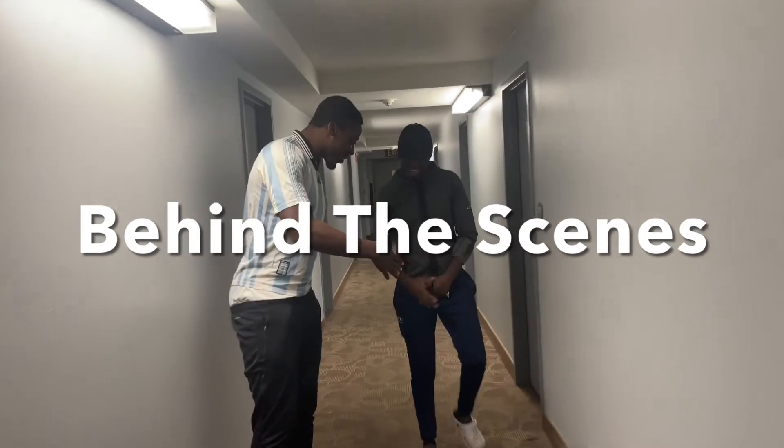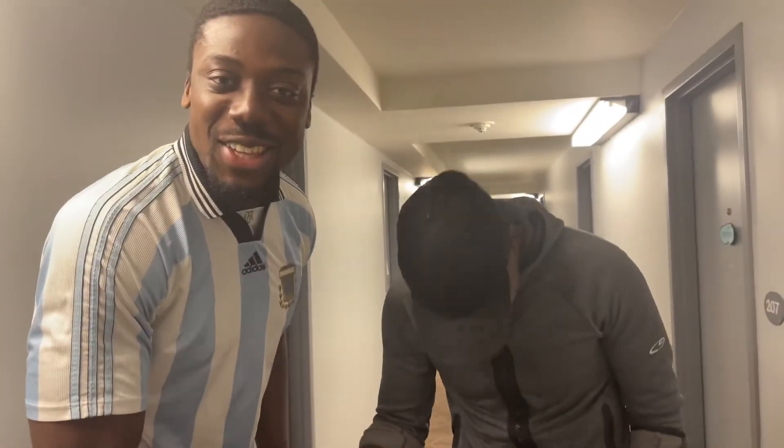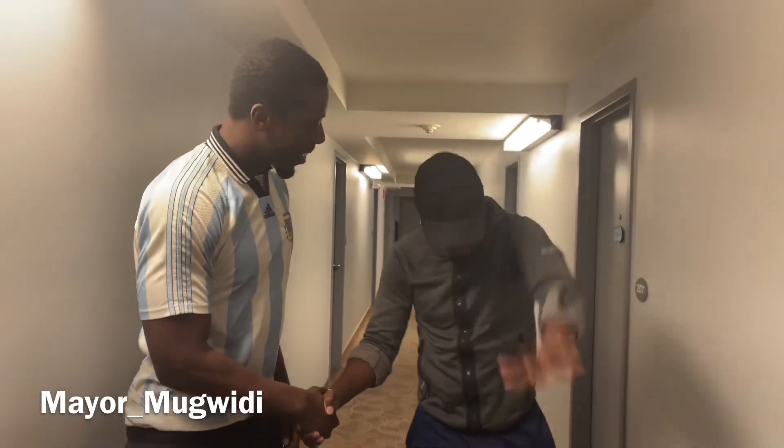We have a special guest — the man, the myth, the legend: The Mayor! Hello people, how you doing? Just showing people the luxury life we're living here in mental Kansas — soft life in Kansas. Soft life — come to Kansas, I'll show you what life is. Anyway guys, have a good day. The Mayor has blessed the camera, so your day is automatically a good day.